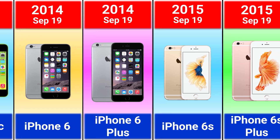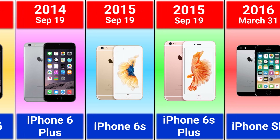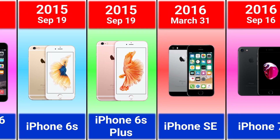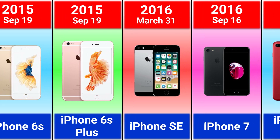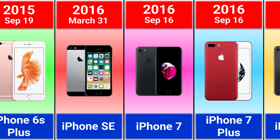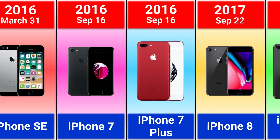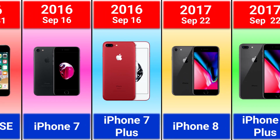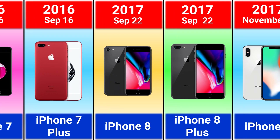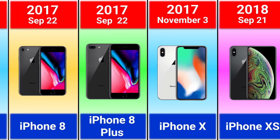2015 iPhone 6S and 6S Plus, 2016 iPhone SE first generation, iPhone 7 and 7 Plus which was the first iPhone with portrait mode, 2017 iPhone 8, 8 Plus and iPhone X. I think iPhone X was the most innovative iPhone.